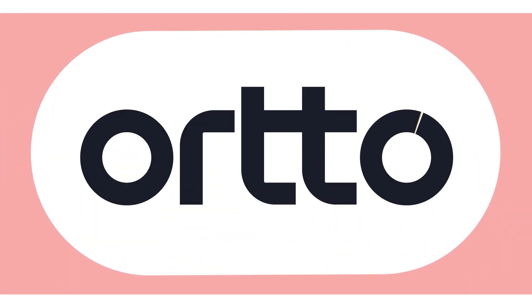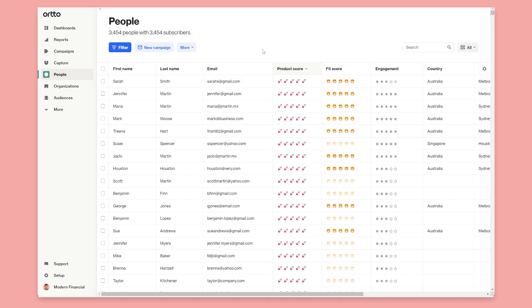I'm excited to show you for the first time the new fit and engagement scoring now available in your account. This is an entirely new feature that'll help you score people based on demographics and behaviors at every stage of the customer journey.